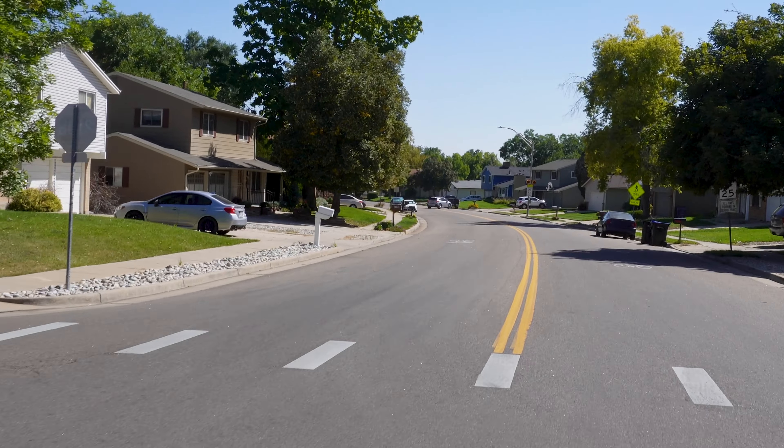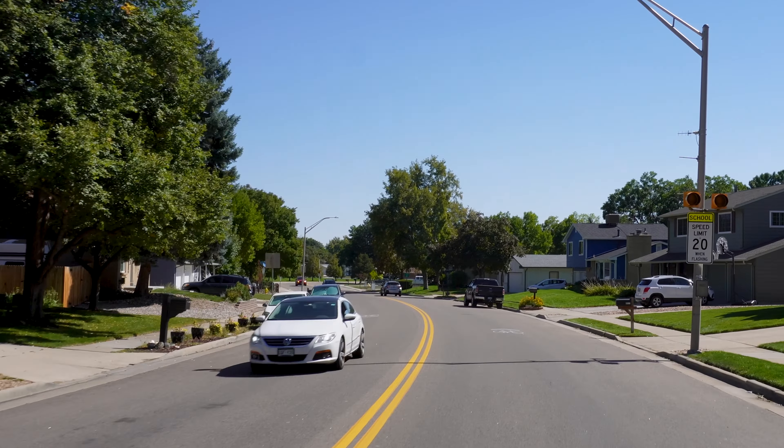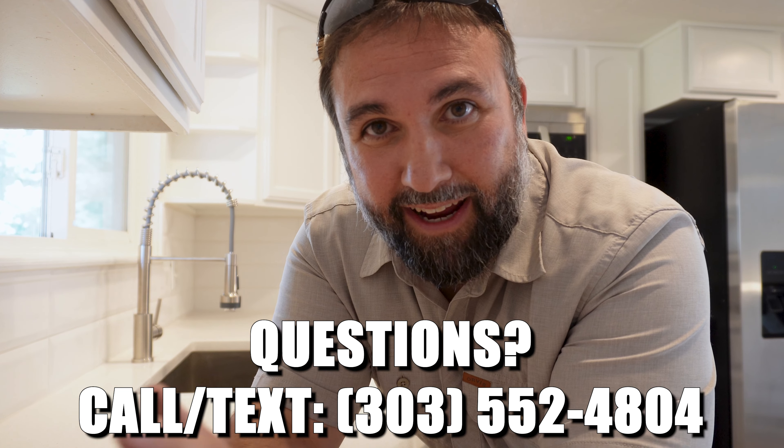Now in the northeast part of the neighborhood, you can see it feels like the beginning — mostly two stories, good-sized 2,500-square-foot homes, but with a little bit wider streets in this northeastern section. If you find yourself having questions about this property or about Lake Arbor, feel free to shoot me a call or a text message. Here's my phone number — nights, weekends, I've got you covered.